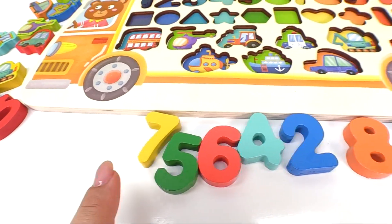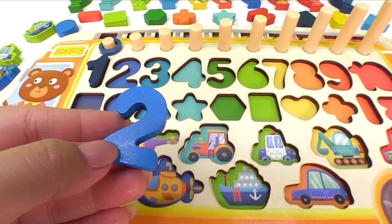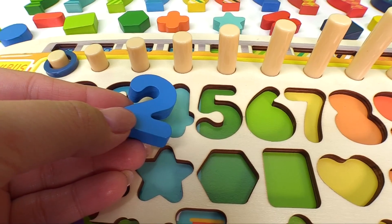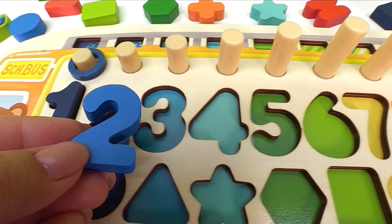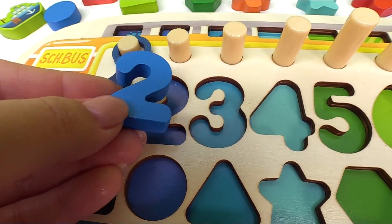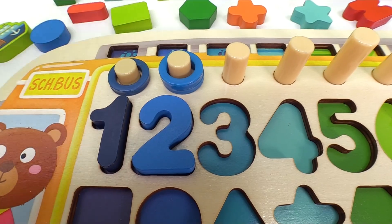Now let's look for two. Here it is, it's the blue number two. Where does it go? Maybe it goes right here. Woohoo! Number two. Here's one, two blue rings.